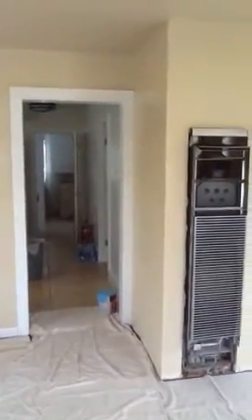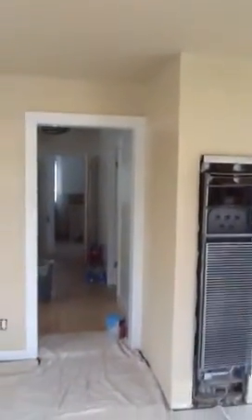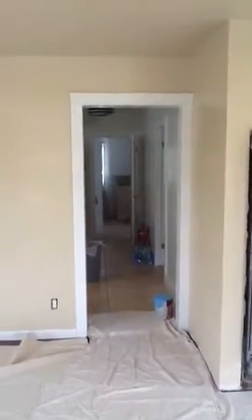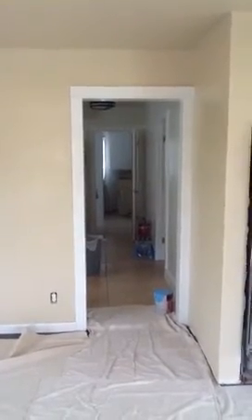I just finished putting the first coat on the ceiling and the walls. We've already trimmed out all the doorways and windows and put the finished coating on that.